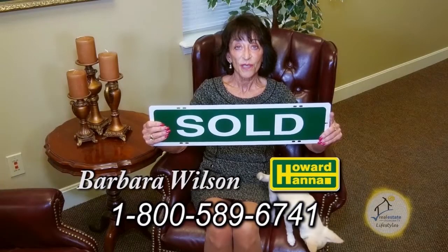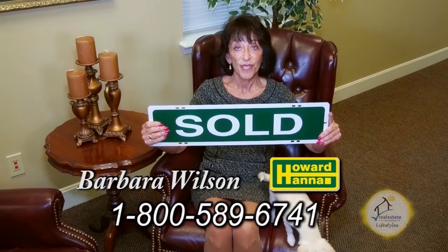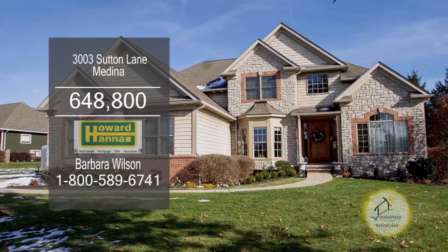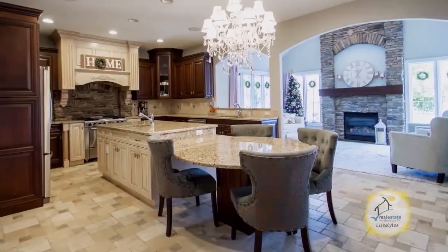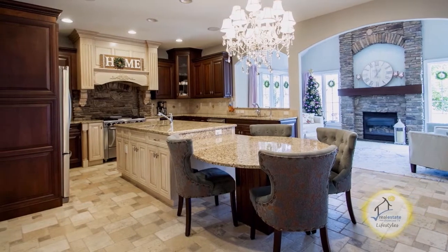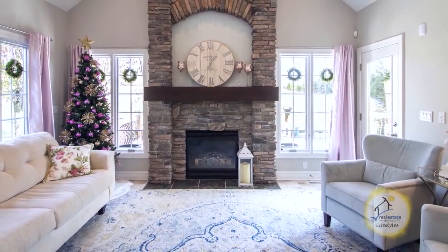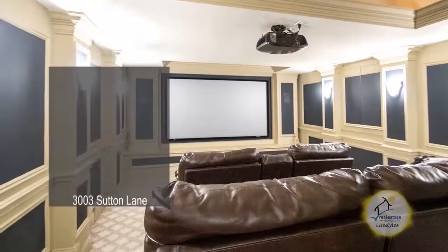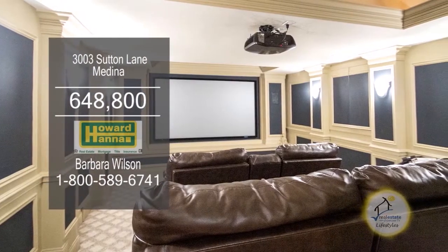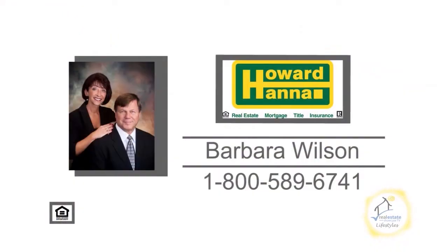I'm Barbara Wilson with Howard Hanna. I would love to put a sold sign in your yard. This stunning home in Medina is nestled on 2.58 scenic acres. The gourmet kitchen features custom cabinets and stainless steel appliances. The adjacent hearth room is accented with a gas fireplace. The dramatic two-story great room also offers a gas fireplace. The professionally finished lower level includes a rec room, a kitchenette, and a theater room. For a private showing, contact your number one Medina real estate agent, Barbara Wilson.